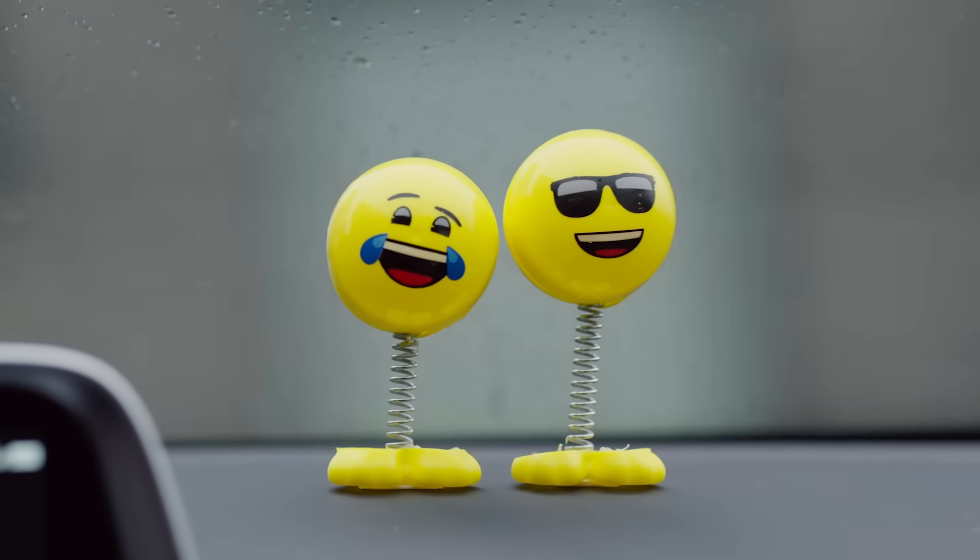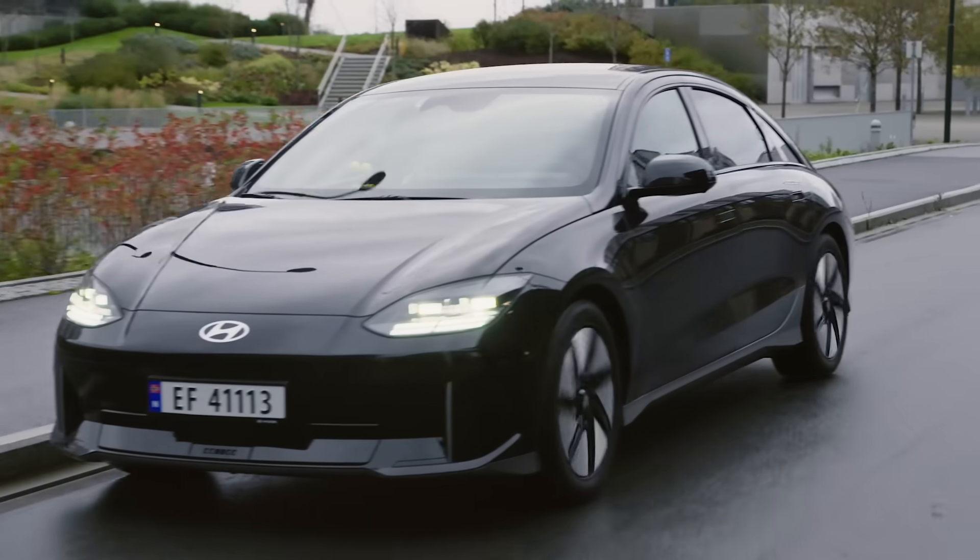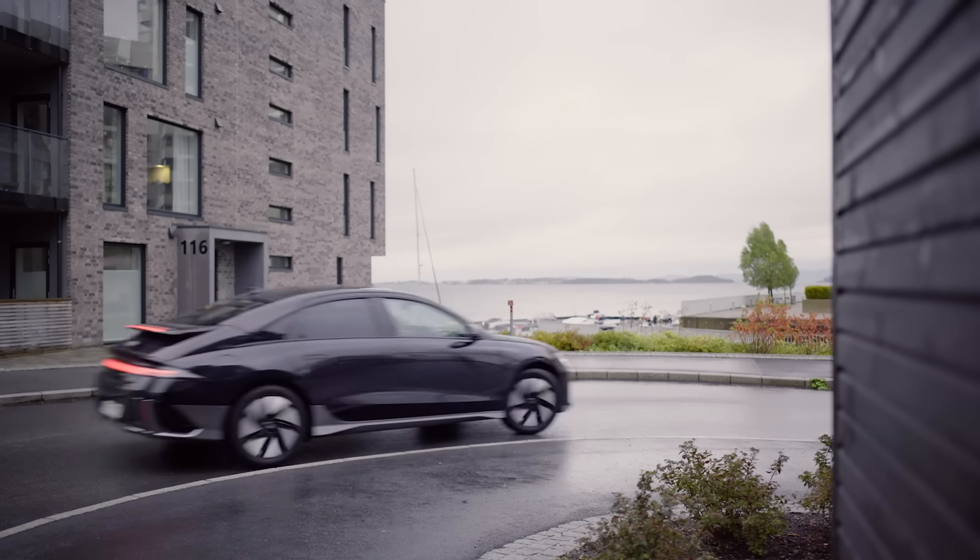Tell us about this toy. So this toy is to kind of visually indicate how smooth we're driving — the less the head wobbles, the smoother we're driving. It's our own little efficiency indicator on the dashboard.